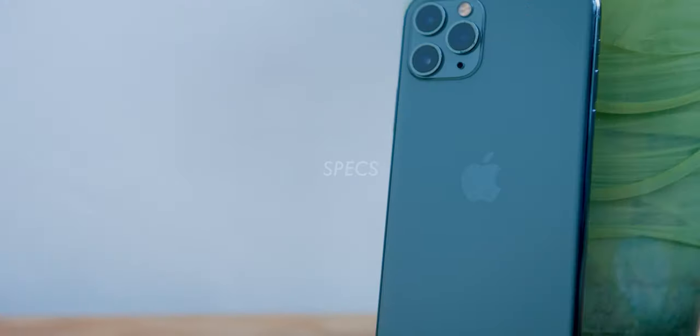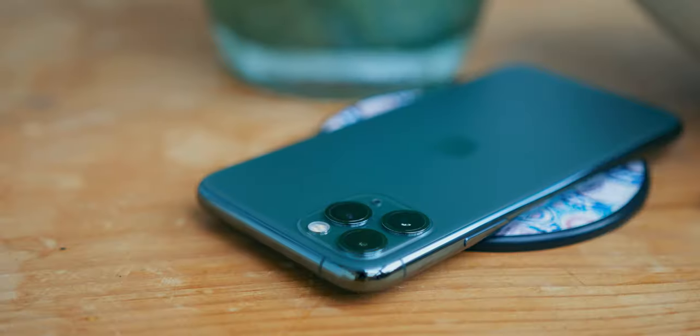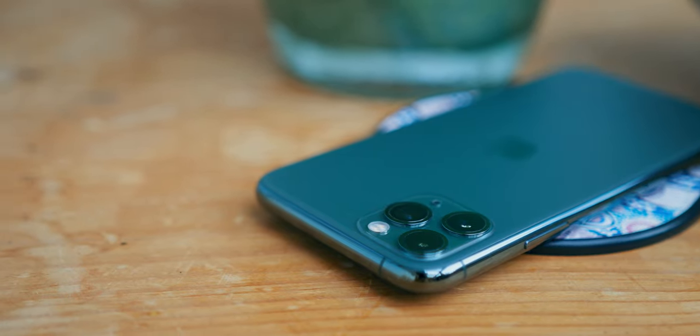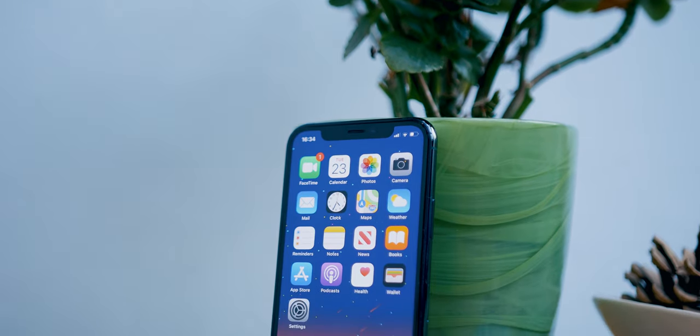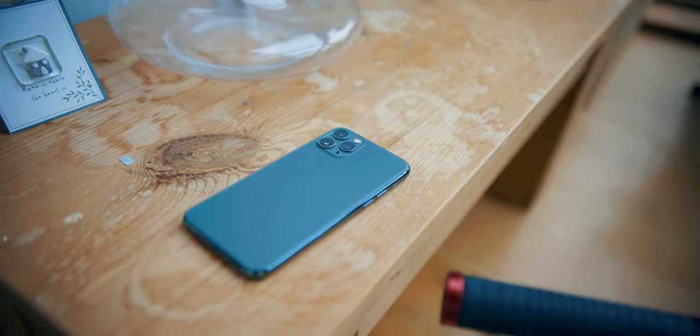First of all, as usual, we're going to be taking a look at the specs. The iPhone 11 Pro is rocking an Apple A13 Bionic processor, which was a pretty huge step forward — we'll discuss what this means for performance later on. It also features 4GB of RAM and either 64, 256, or 512GB of internal storage, so if you have a lot of games or local files, you're covered. I personally only have the 64GB version, which I find totally fine.